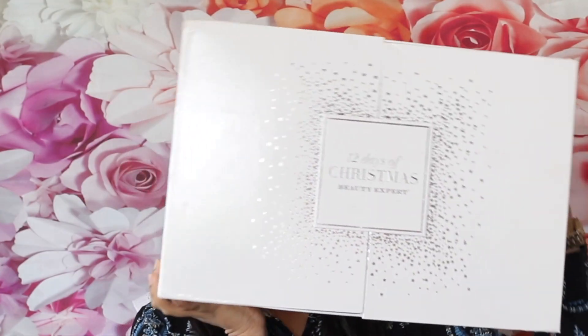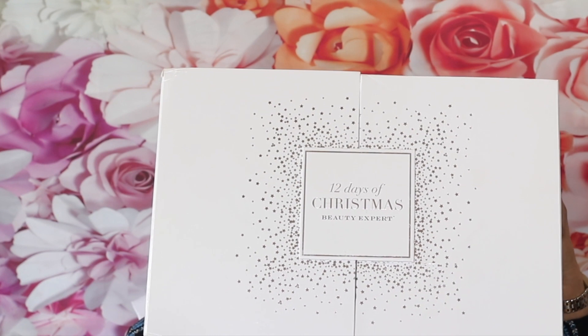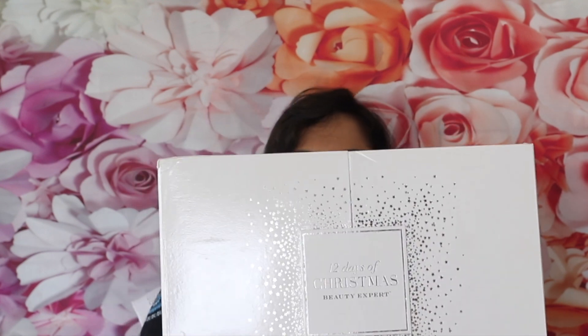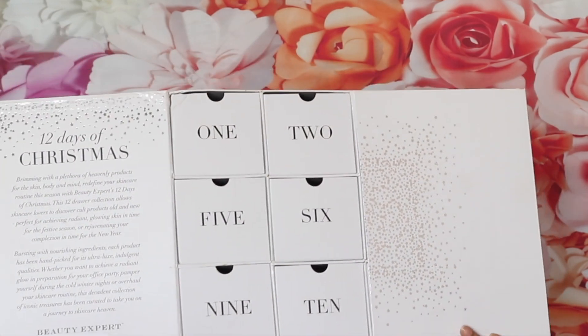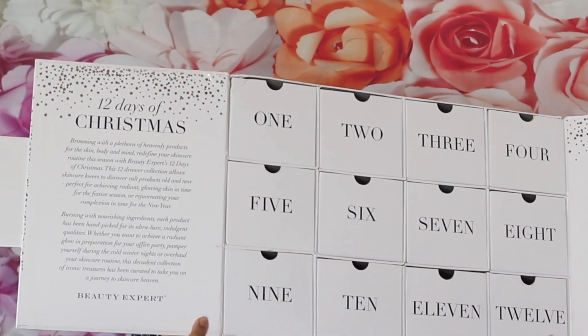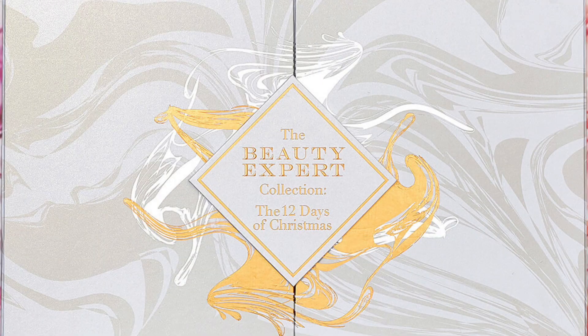I'd rather open everything the moment I get it. So this is Beauty Expert's third advent calendar — let me just show you the first one from 2017. I have the unboxing linked in the description box below. It opens like this one, and there are 12 drawers. I'll show you how I repurpose these very soon, maybe in about January — it's great fun to repurpose the advent calendar.